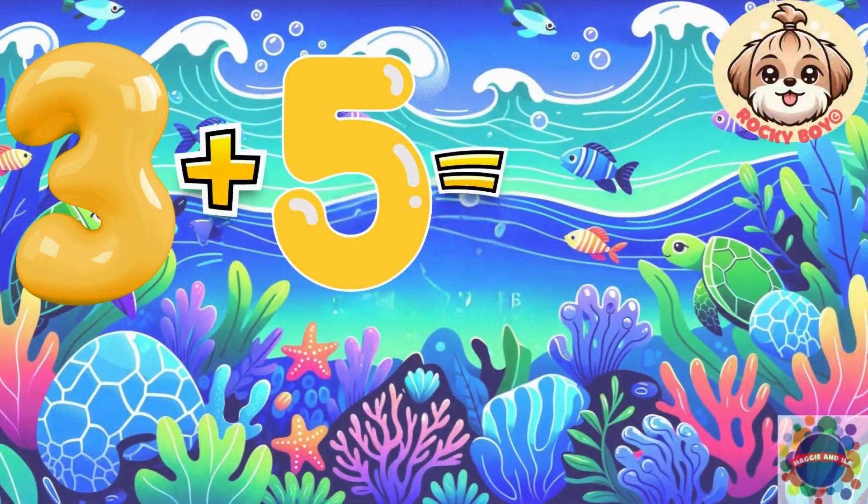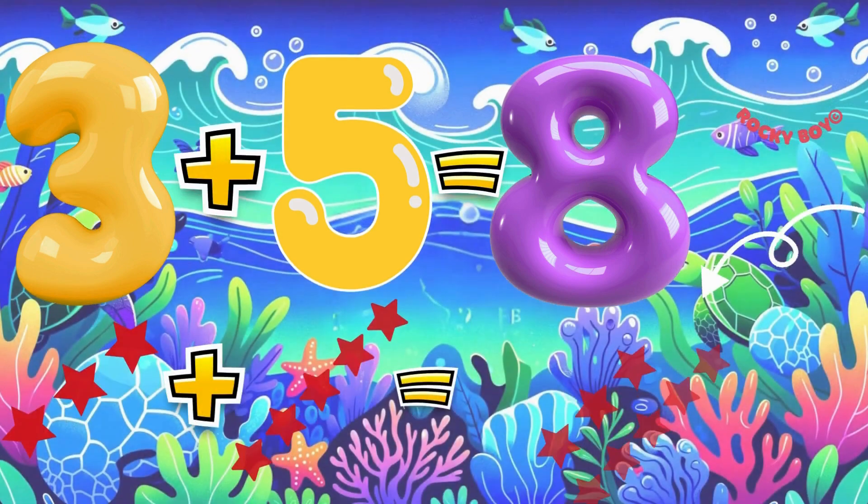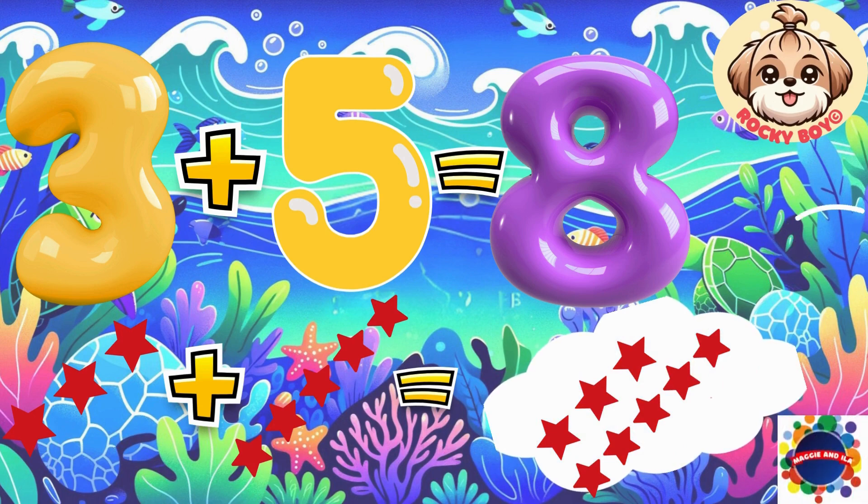Three plus five equals eight. Count it with me: one, two, three, four, five, six, seven.